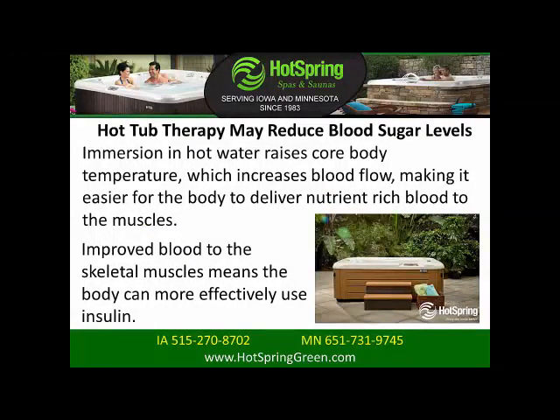Hot tub therapy may reduce blood sugar levels. Immersion in hot water raises core body temperature, which increases blood flow, making it easier for the body to deliver nutrient-rich blood to the muscles. Improved blood flow to the skeletal muscles means the body can more effectively use insulin.